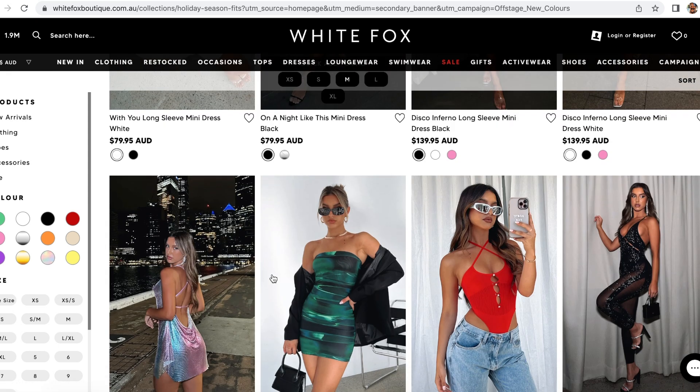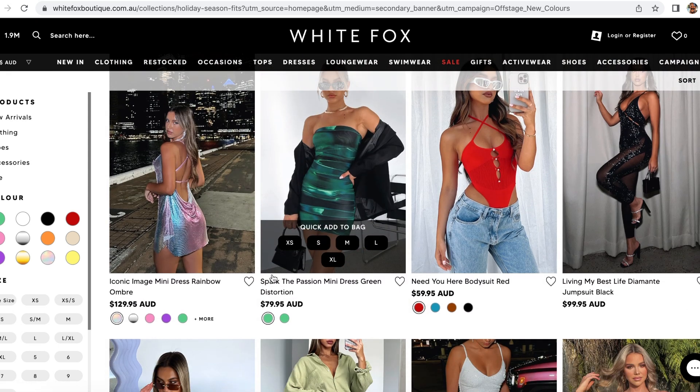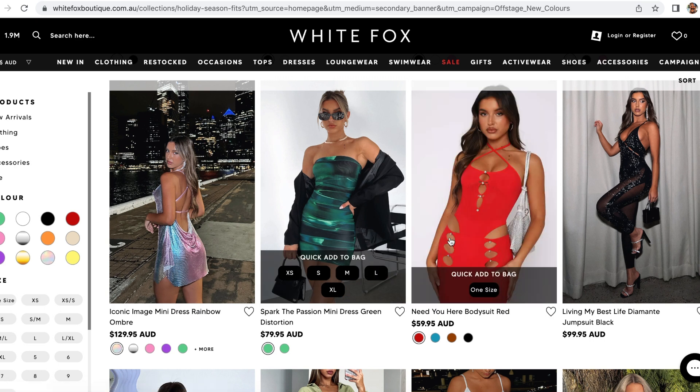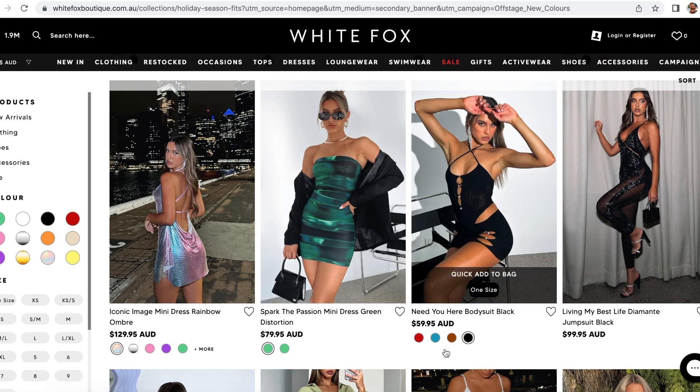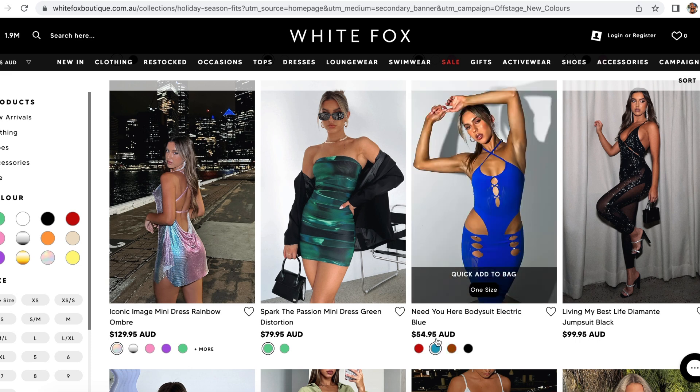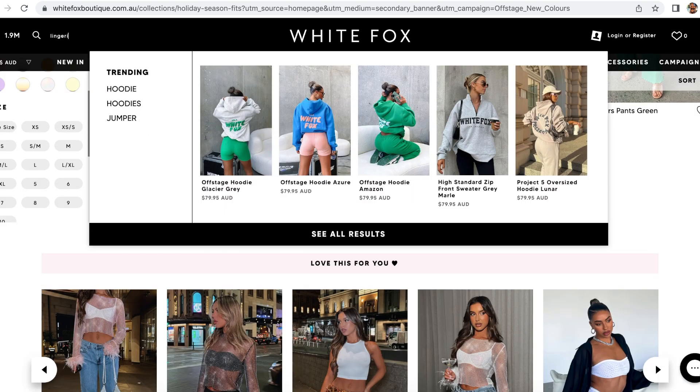Oh my god — that is the bodysuit I was talking about before! By the looks of things it must have come back in stock, so I'm definitely going to get my hands on that just so I can wear it with that skirt. It also comes in a few other colors. I feel like the black is so cute.